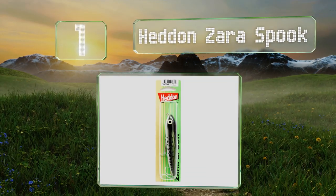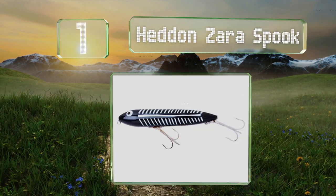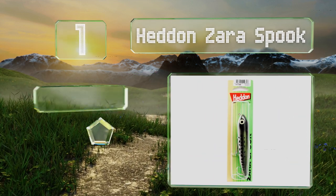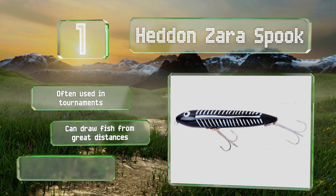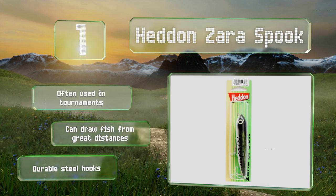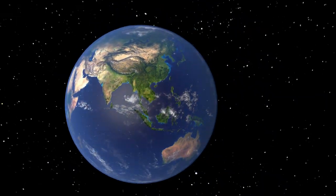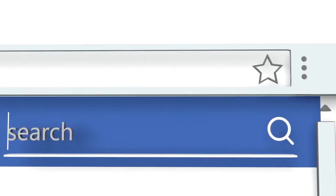Taking the top spot on our list, the Heddon Zara Spook was invented 75 years ago and since it's still catching bass after all this time, who are we to question that track record of success? To create its magical action, give yourself some slack and subtly jerk it back and forth as you reel in. It's often used in tournaments and can draw fish from great distances. It's equipped with durable steel hooks.